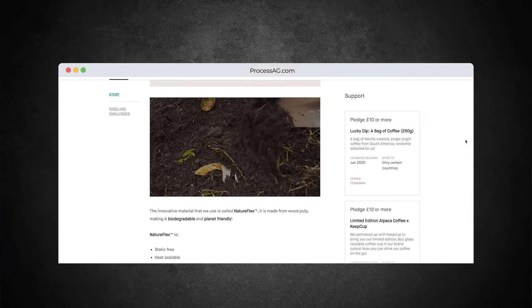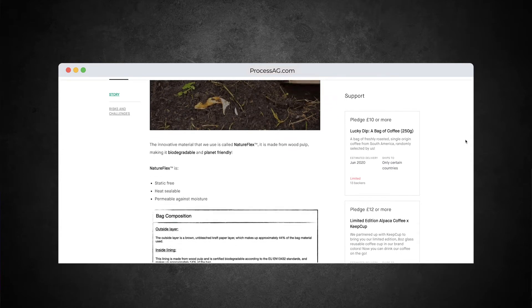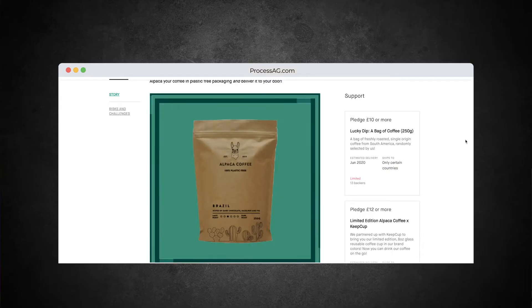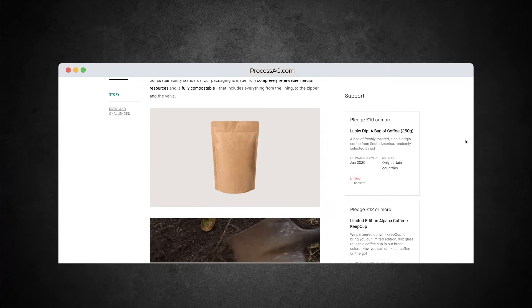The bag composition is made up of a brown unbleached craft bag, which makes up about 44% of the package itself. The lining is made from wood pulp that is certified biodegradable according to European standards, making up about 14% of the bag. The zipper is made from bioplastic — often derived from sugar cane and other materials — which is biodegradable and fits European standards. The valve on the front of this coffee bag is also made from bioplastic, which is a sustainable, biodegradable material.